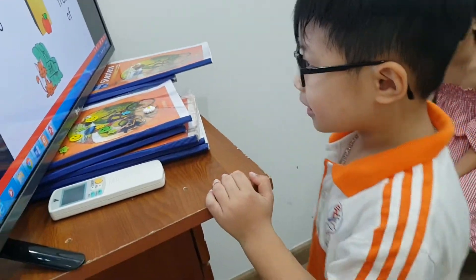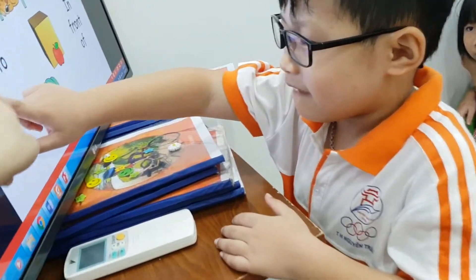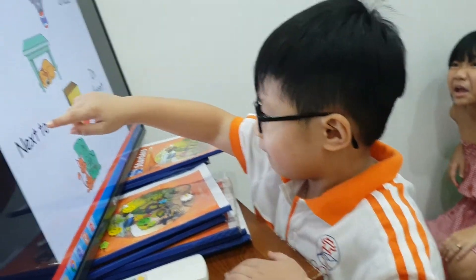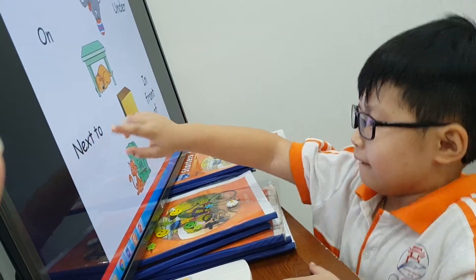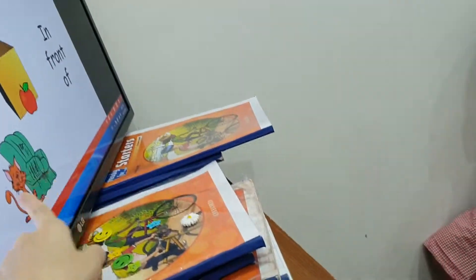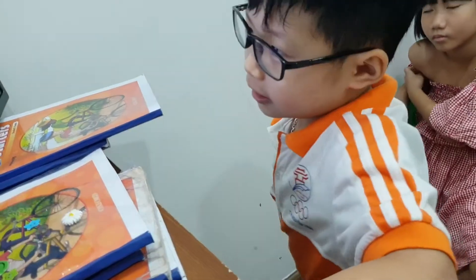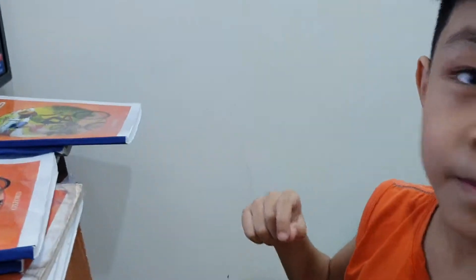Next one. Next to. Next to. Next to. So, what is next to? No. That's under. No. In front of. Yes. So, you say the cat — the cat is next to the armchair. The armchair. Okay.